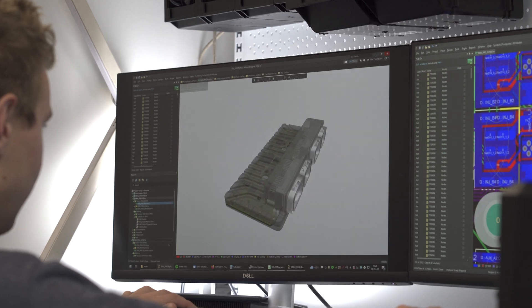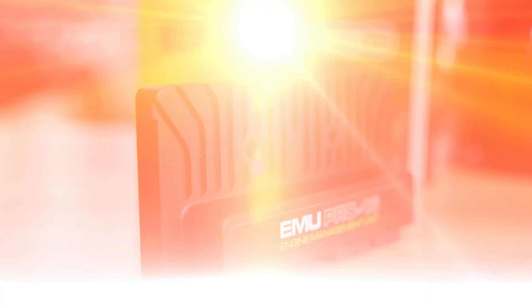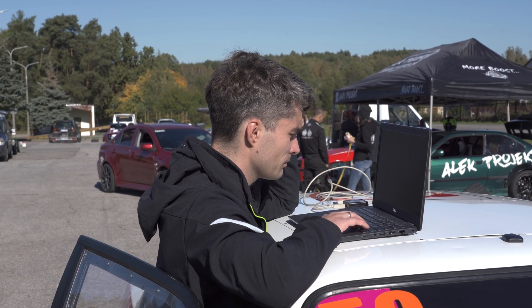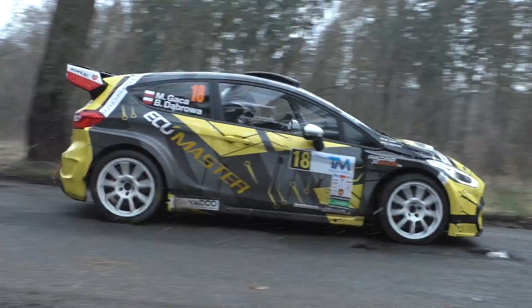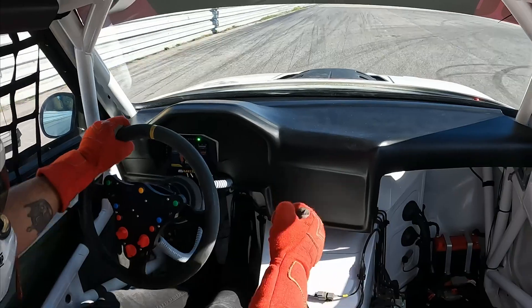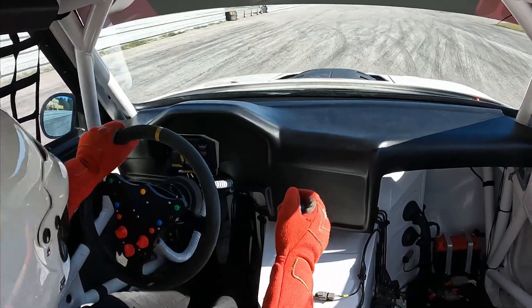The ECU Master EMU Pro is packed with cutting-edge technology and features, making it the ultimate tool for car enthusiasts, tuners, and racers alike. Whether you're a professional working in motorsports or a weekend warrior, the ECU Master EMU Pro has you covered.